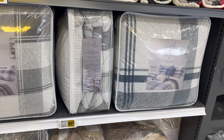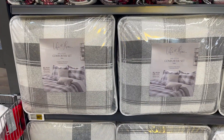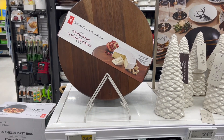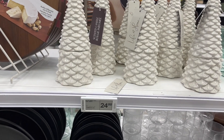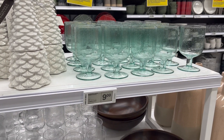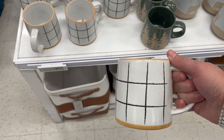Five-piece king comforter set — the king is $90, the queen is $83. That's pretty good. A cheese serving board for $24 — it's beautiful and makes a beautiful gift. Look at these candles — $24. A water goblet and a nice bowl.